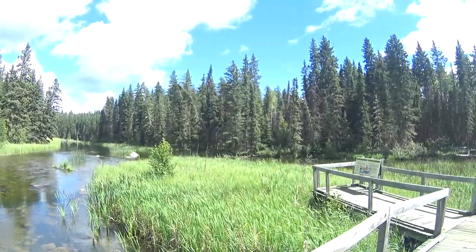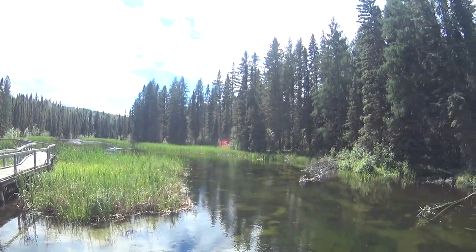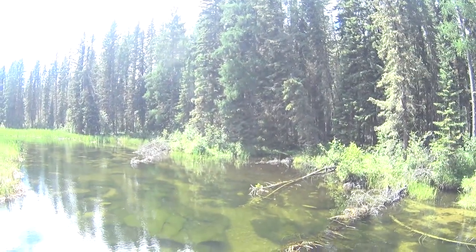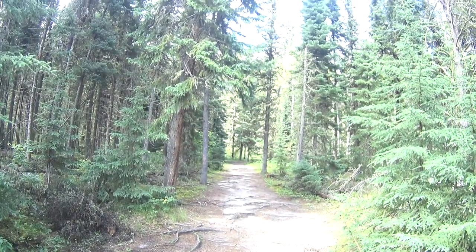This is as far as the boardwalk takes you on the Waskasu River Trail. The next section leads back to the trailhead, or you can return the way you came on the boardwalk. If you take the forest trail, I recommend proper footwear and mosquito spray.